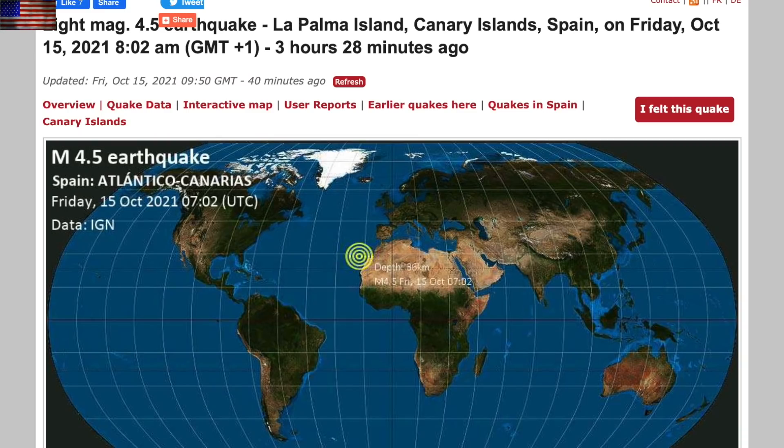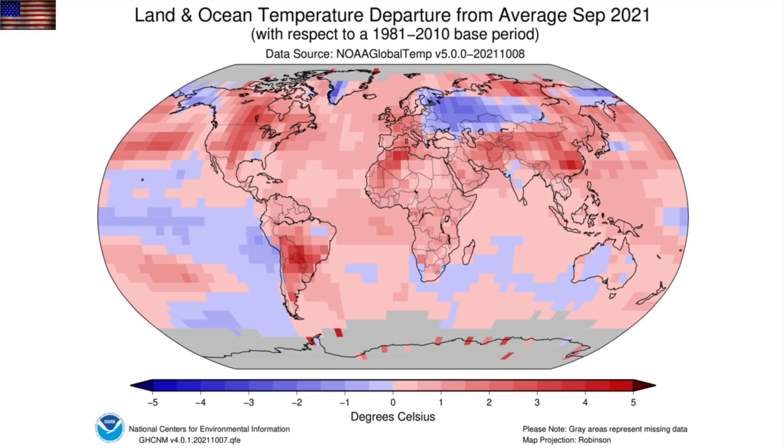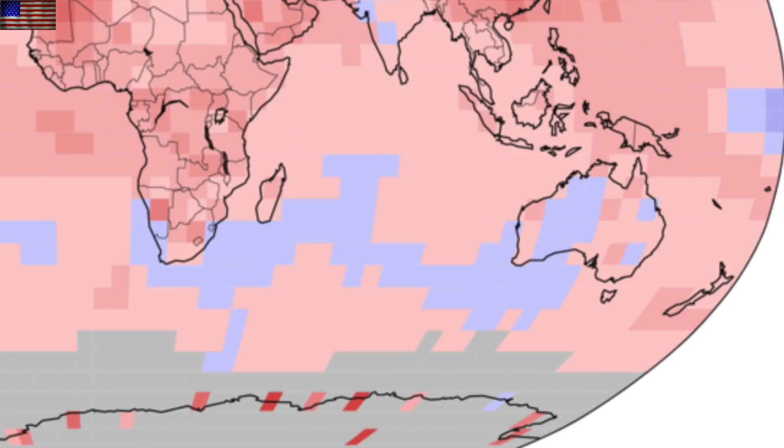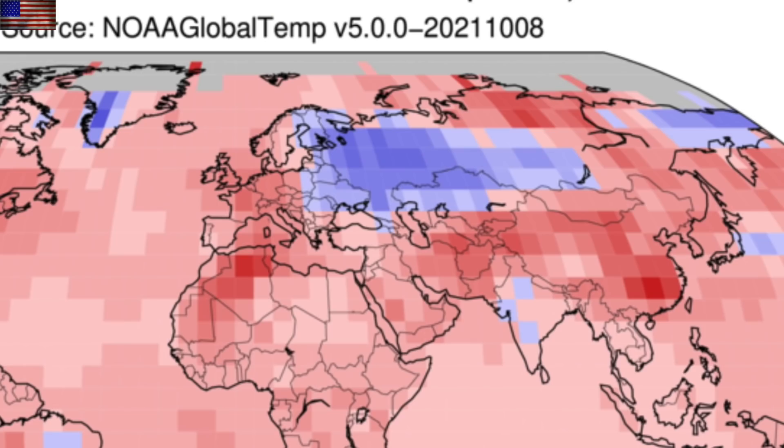Next, the September climate report. They share the 100-year comparison because it supports the global warming story, while the 30-year average — a better trend indicator — shows much more blue. Looking at specific areas of the world, look at all the red and the white. That white near-average shading is how they take away blue in the map they share to the public.